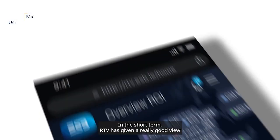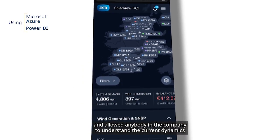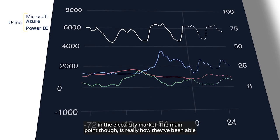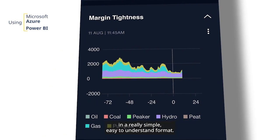In the short term, RTV has given a really good view and allowed anybody in the company to understand the current dynamics in the electricity market. The main point is how they've been able to visualise it and bring such a volume of data together in a really simple, easy-to-understand format.